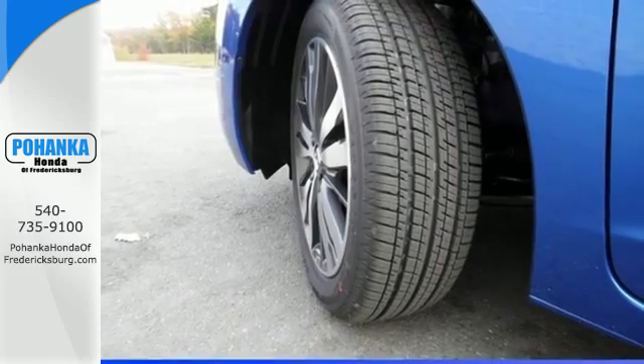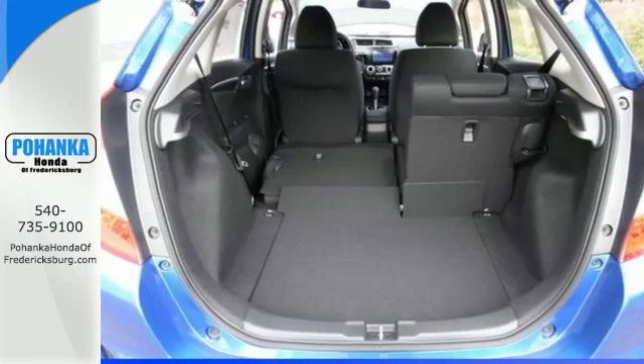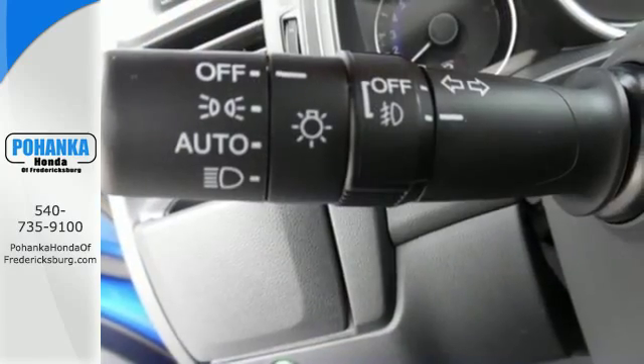It also has your back with smart vent front-side airbags, vehicle stability assist with traction control, and a multi-angle rear-view camera with guidelines.